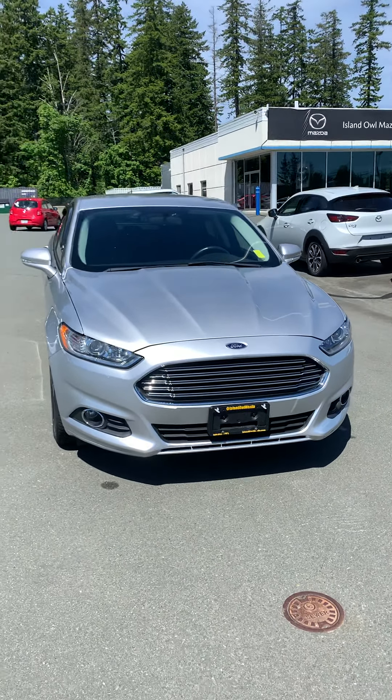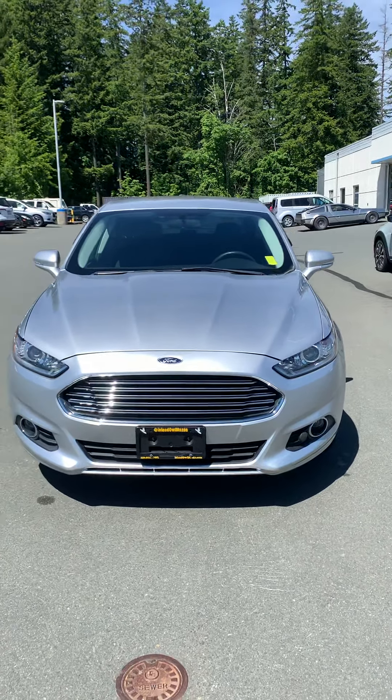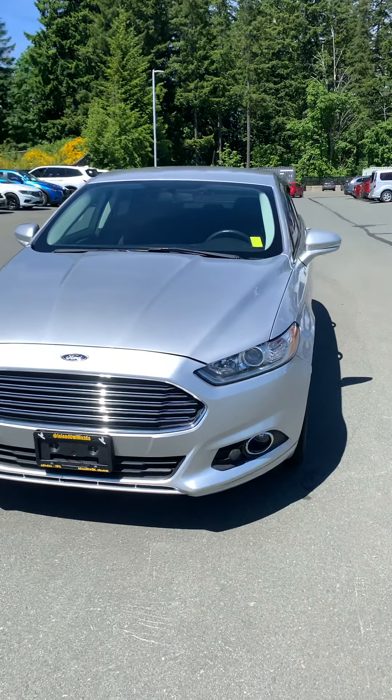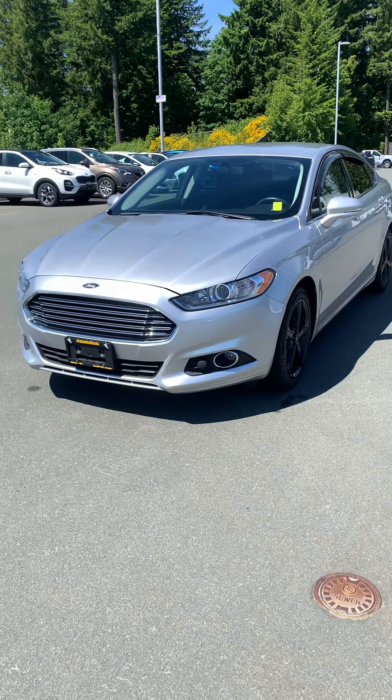This is a sporty sedan outfitted with an all-wheel drive system, ready to tackle the back roads for you guys and also save you a ton on fuel with its 2-liter EcoBoost engine.